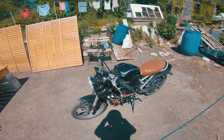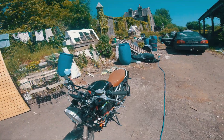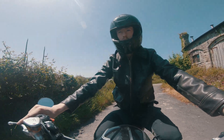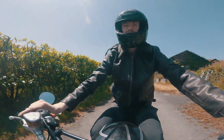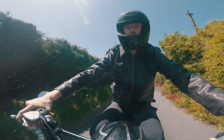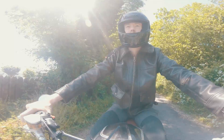The body panels aren't on yet but it is functioning now. And yeah — that's rapid! It picks up pretty quickly with the new setup.